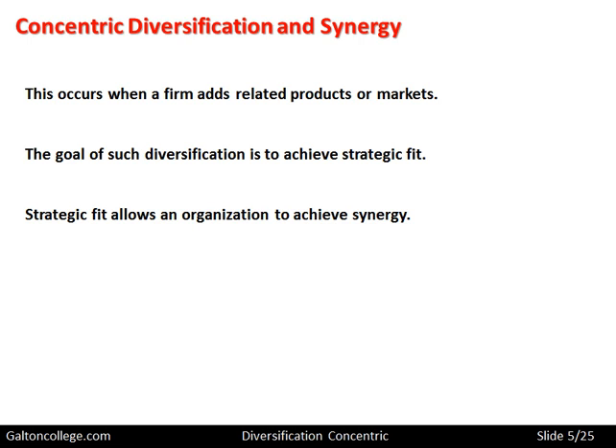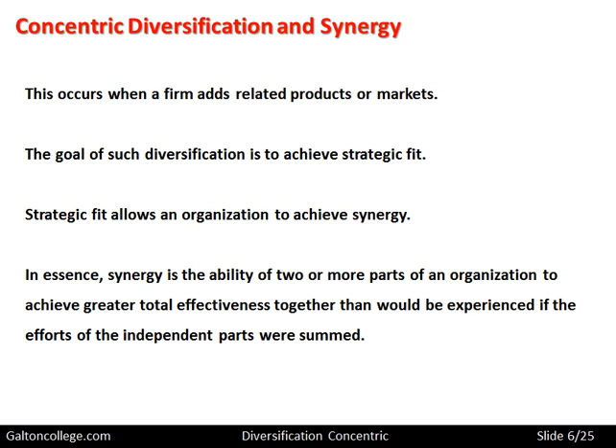Strategic fit allows an organization to achieve synergy. Synergy is to do with combining activities within a business so that the combined effect is greater than the individual contributions of each of the activities. When a number of activities come together and the final effect is greater than if the individual activities had been performed alone, we call this synergy.